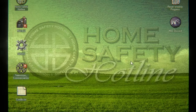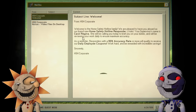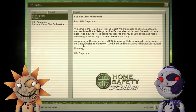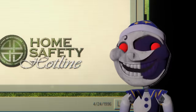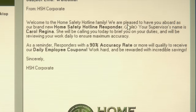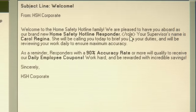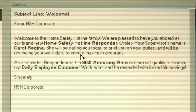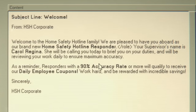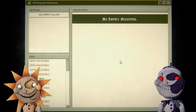Welcome to Home Safety Hotline! Let's check our mailbox. Welcome to Home Safety Hotline, family — we are pleased to have you aboard our brand new Home Safety Hotline responder role. Your supervisor's name is Carol Regina. She will be calling you today to brief you on your duties, ensuring maximum accuracy.